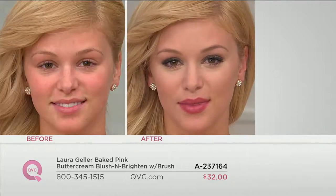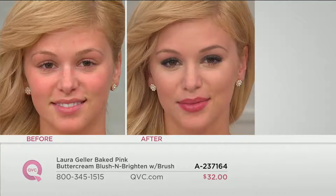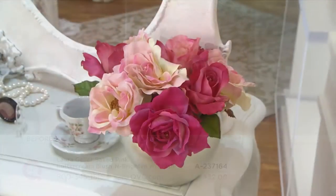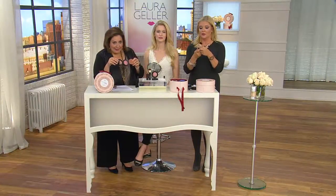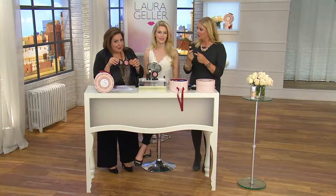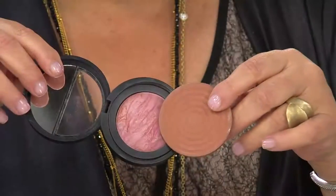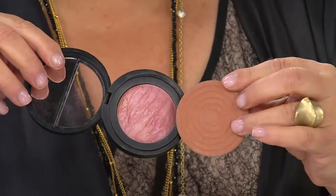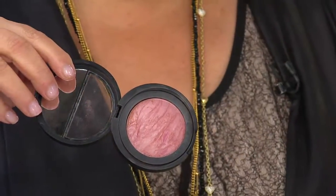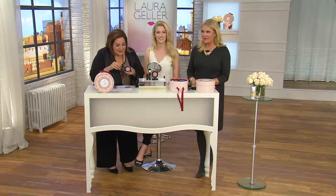You also get that magnificent retractable brush — I still have my very first brush from 17 years ago and I'm still using it. People collect those retractable brushes. When you get to the bottom of the terra cotta tile, sometimes you think there's still color left, but it's really just the terra cotta showing through — that's how you know you've used every bit of product.